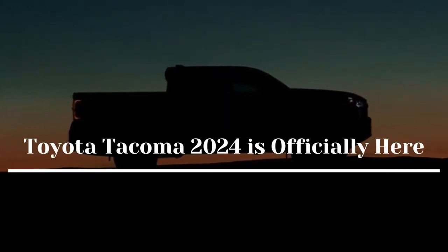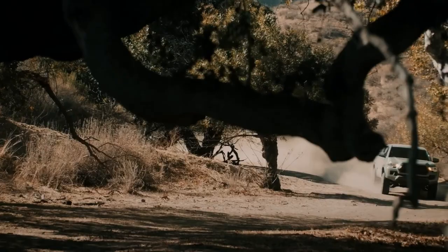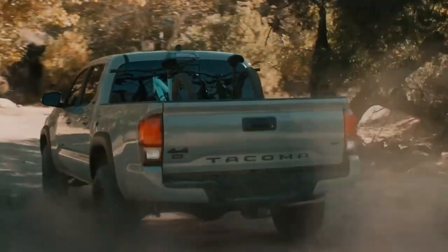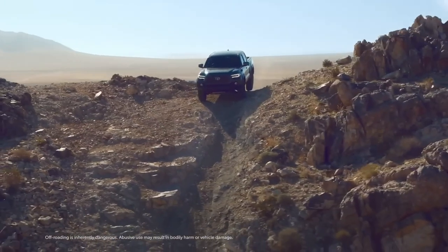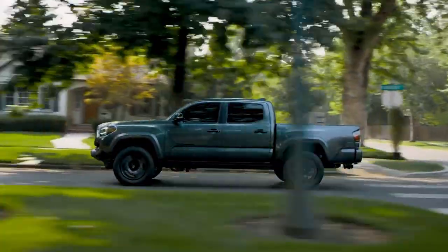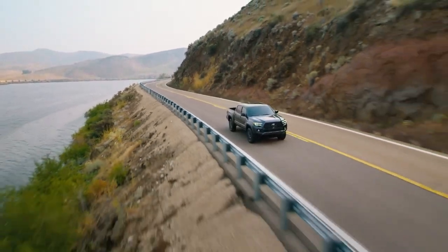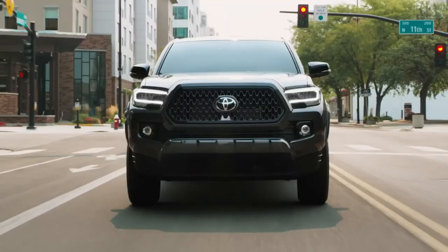The Toyota Tacoma 2024 is officially here. The 2024 Toyota Tacoma should have comparable stylistic cues and equally cutting-edge mechanical components to the completely remodeled Toyota Tundra. The mid-size Tacoma outsells domestic competitors like the Chevy Colorado and Ford Ranger, in contrast to the full-size Tundra. However, the most well-liked truck from Toyota will need considerable upgrades to stay dominating, and the next generation hopes to achieve that.